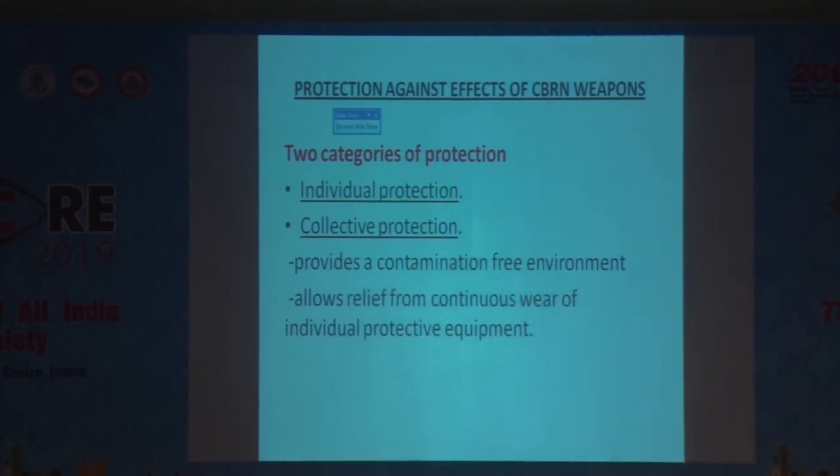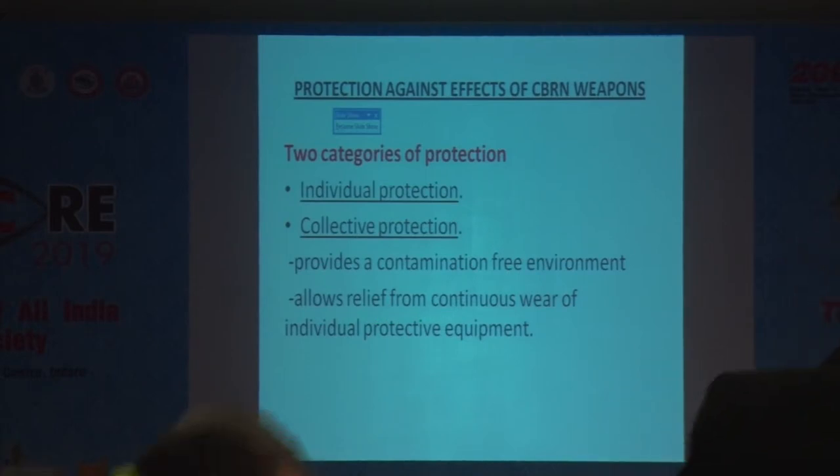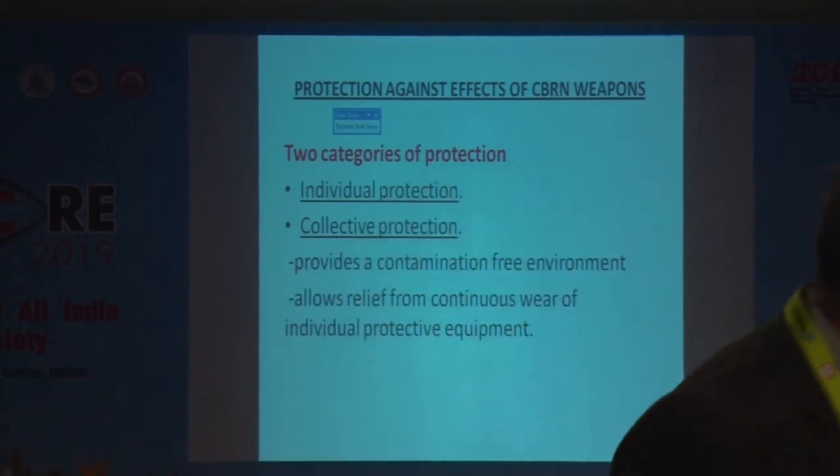There are two types of protection from CBRN agents. The first is individual protection, for which special training is required. The second is collective protection, which provides a contamination-free environment and gives relief from continuous wear of individual protective equipment.